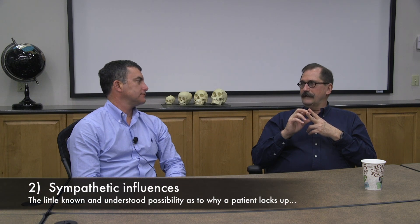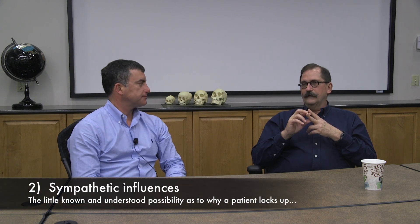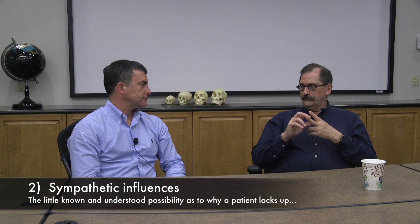A closed lock — if somebody gets an immediate closed lock — it could be mechanical locking of the disc. The other one that I'm not so sure isn't more common is sympathetic input. Sympathetics tighten all the muscles, and we have more muscles that close our jaw than open it. If you get a dystonia or spasm in the muscles that close the jaw from a sympathetic nerve problem, that closed lock may not be a mechanical lock in the TMJ at all — it may be the sympathetics. A dystonia results from sympathetic input.